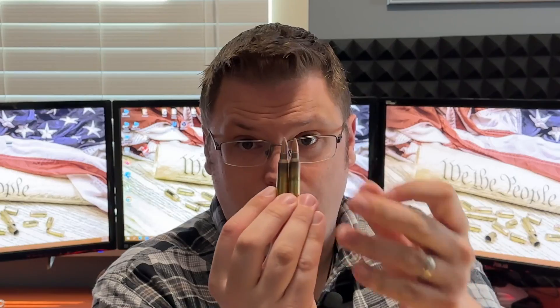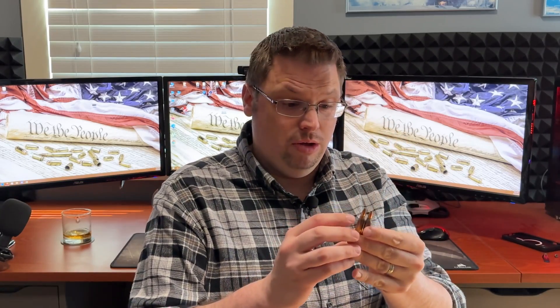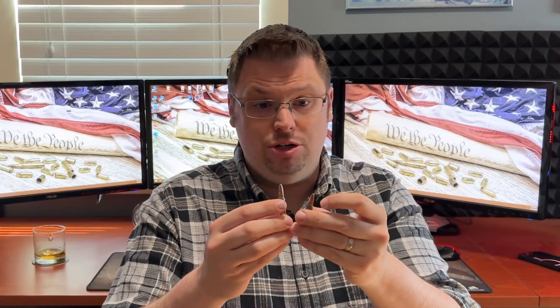.223 versus 5.56. This is a .223 Remington; this is a NATO 5.56. For all intents and purposes, these two rounds look identical. For reference, these are both Winchester rounds and both have 55-grain projectiles loaded in them. The .223 and the 5.56 are virtually identical as far as external dimensions are concerned. Where you start to run into the small differences is when you look at the internals. Typically, the military 5.56 round's casing is ever so slightly thicker than the more civilian .223, leading to a slightly higher pressure in the 5.56 round.